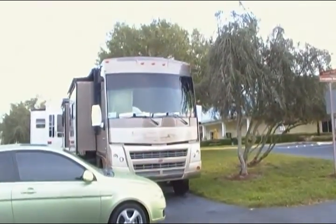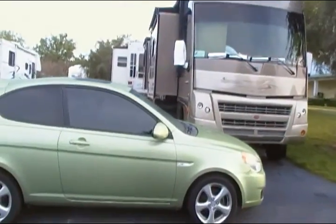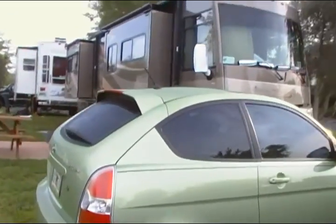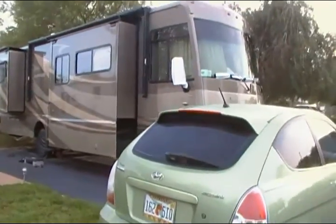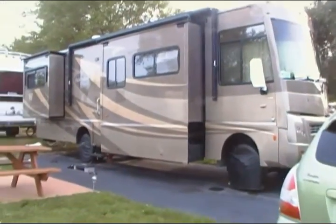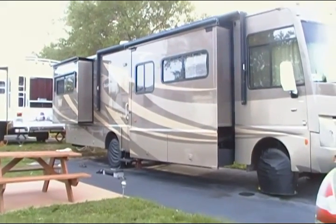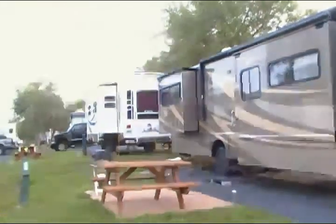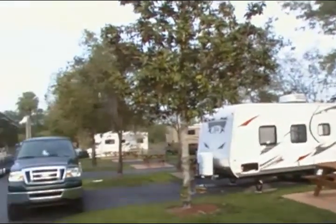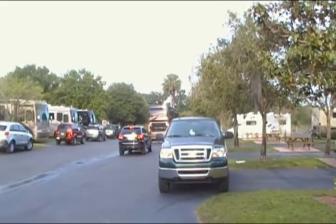This is the front end of our site. You can see our car obviously. Look at that thing going by — big old diesel Newmar.